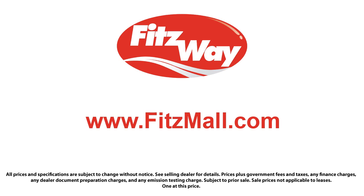The Fitzway puts the customer first with honesty, respect, and a total commitment to customer satisfaction. That's the Fitzway. I'll see you next week.